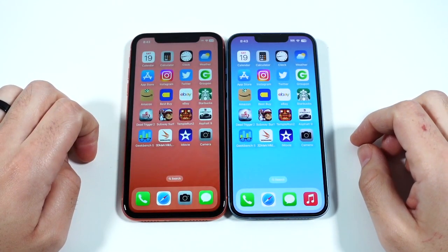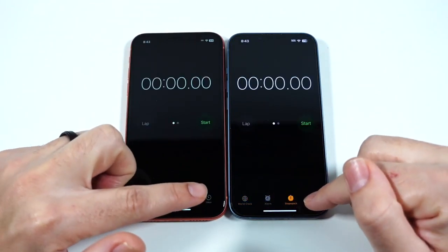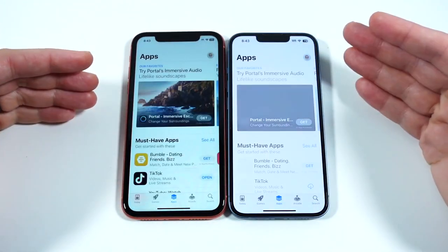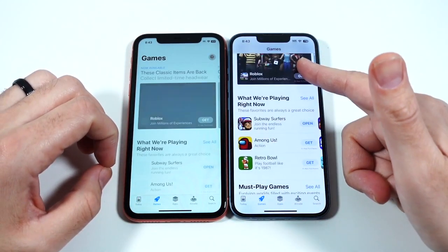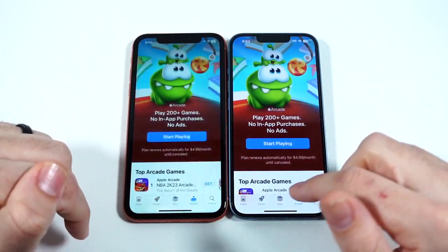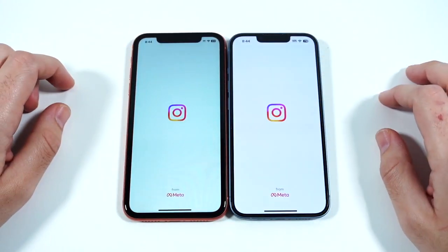Starting the app portion of the test with Calendar — about the same on both. The iPhone 14 doesn't seem dramatically faster on core Apple apps. Moving to games, the 14 is quicker, and in the Today tab the 14 takes the lead. It's where you really start to see the difference when navigating through applications. It's not life-changing, but the speed improvements add up day-to-day.